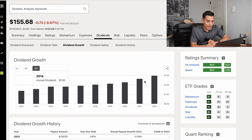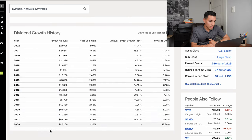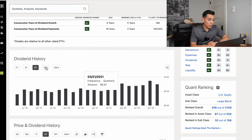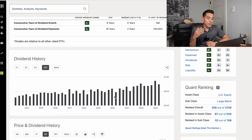Looking at VIG's dividend growth over the past 10 years, it increases its dividend a lot better than VYM because this is a dividend appreciation ETF — going from $1.39 to currently $2.97. The dividend growth history went from 52 cents all the way up to a last payout of $2.97. The dividend history shows an A+ in consecutive years of dividend growth at nine years and an A+ in consecutive years of dividend payments at 16 years.